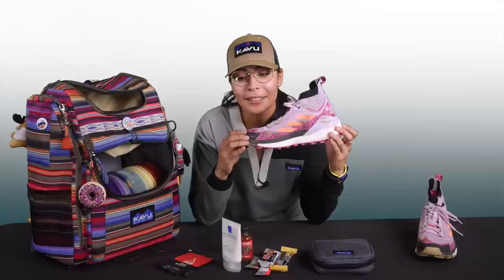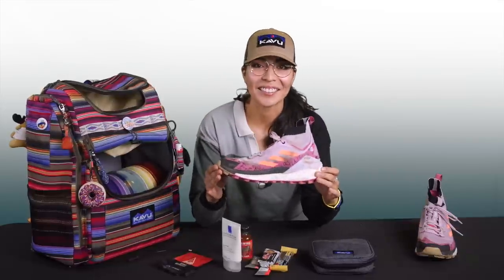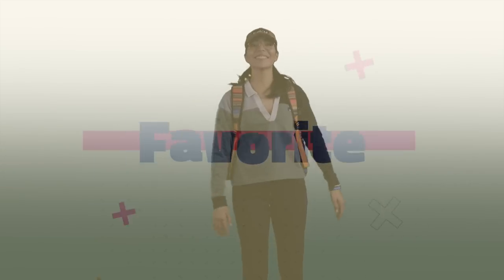What's up guys? This is Maria, and I'm about to show you some of my essentials. Let's get to it!